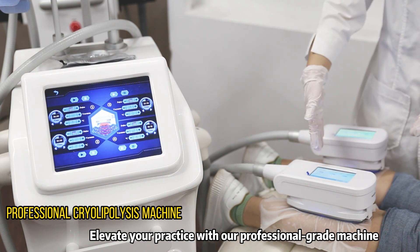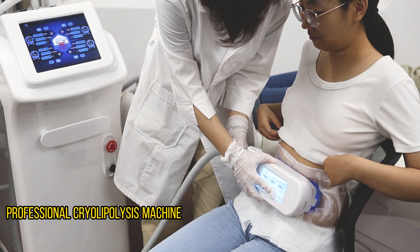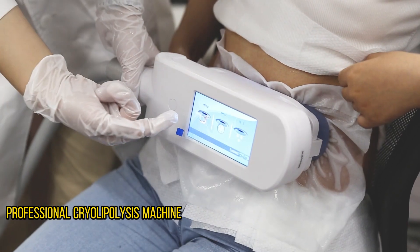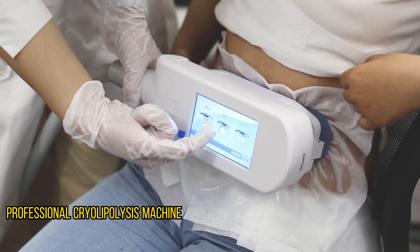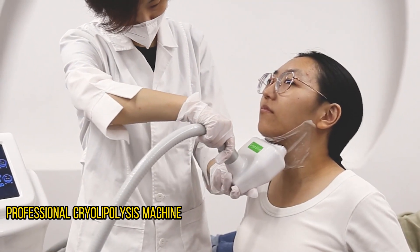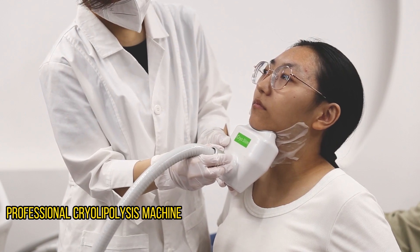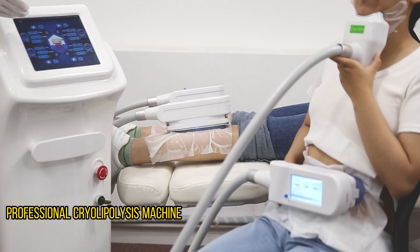Elevate your practice with our professional-grade machine. For more information, visit www.fema.org.